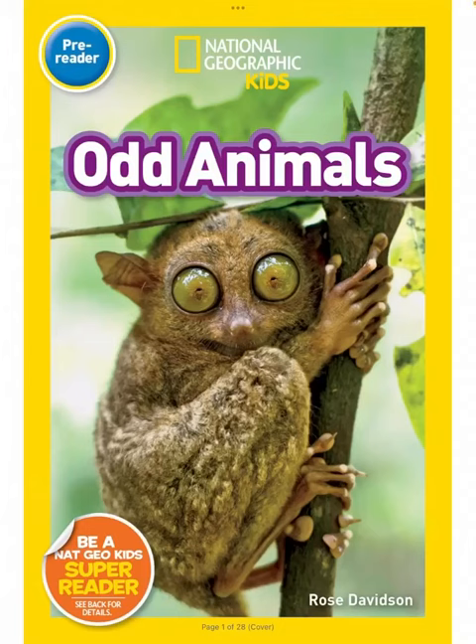National Geographic Kids Odd Animals by Rose Davidson.